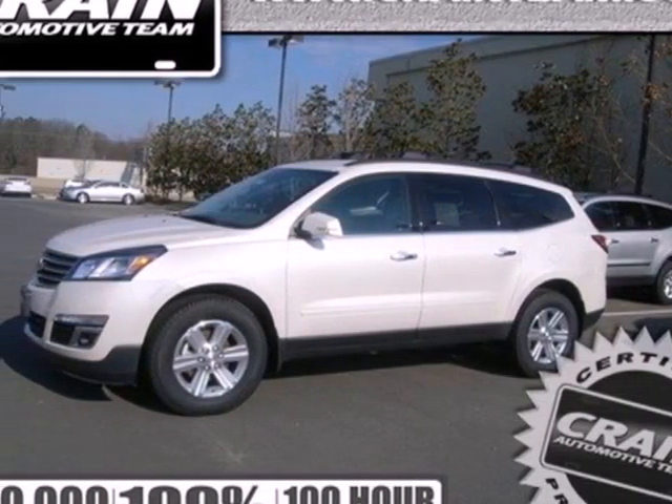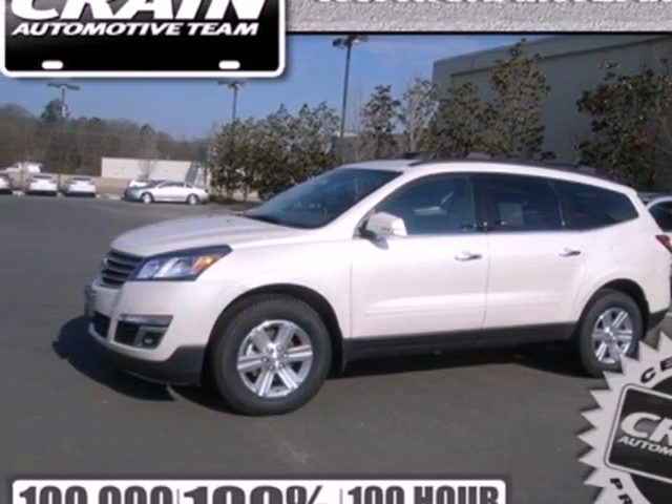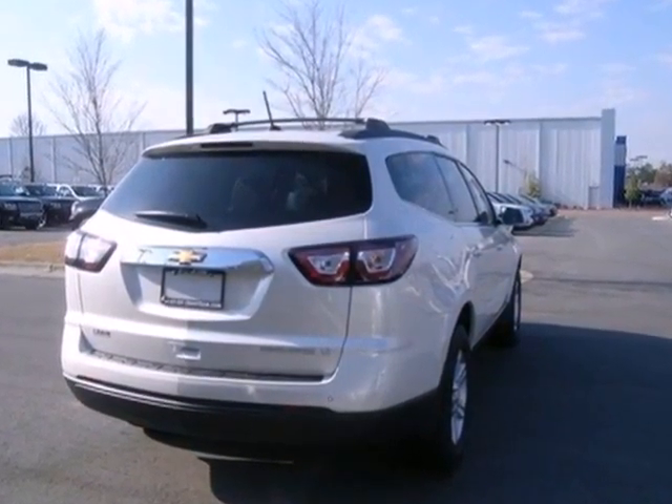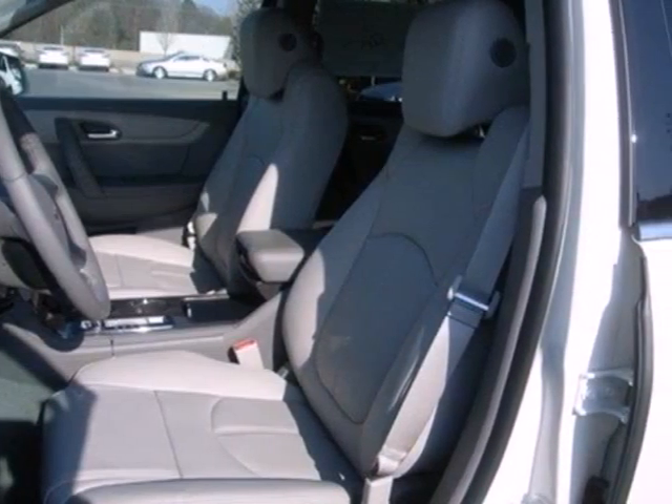Here's a 2013 Chevrolet Traverse. This is the vehicle that fits your needs perfectly. Full of power, excellent design, and impressive fuel economy, this Traverse is the crossover that has it all.